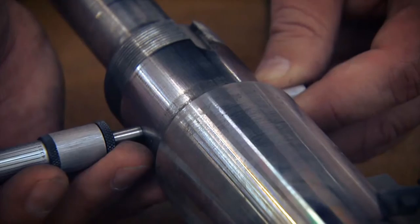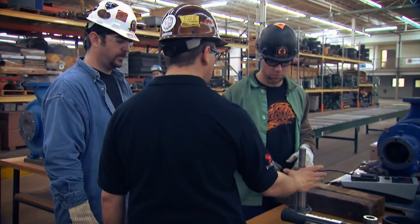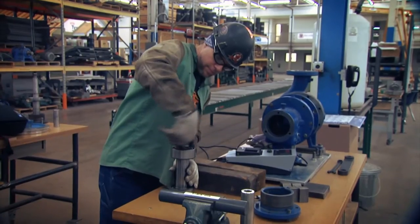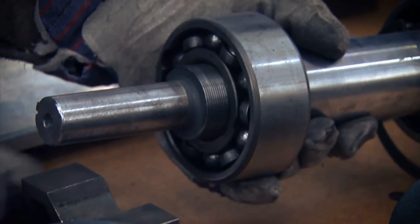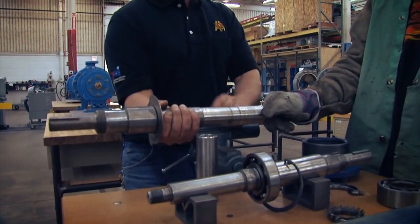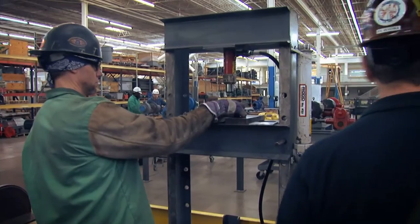Precision is the standard work product of the UBC Millwrights. These members consistently participate in training and skill enhancement classes to become experts in the use of tools and instruments that they must master. A keen eye for the perfect fit is a primary asset for millwrights, having to sometimes work with specifications requiring tolerances to a thousandth of an inch.